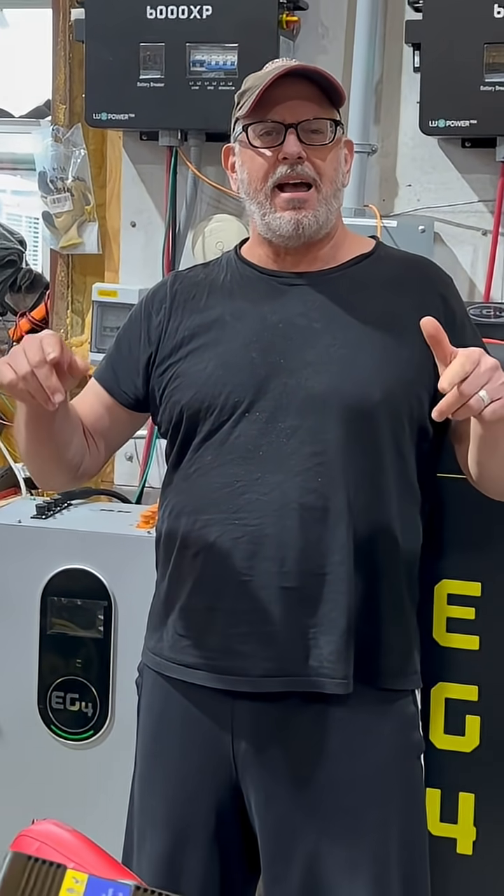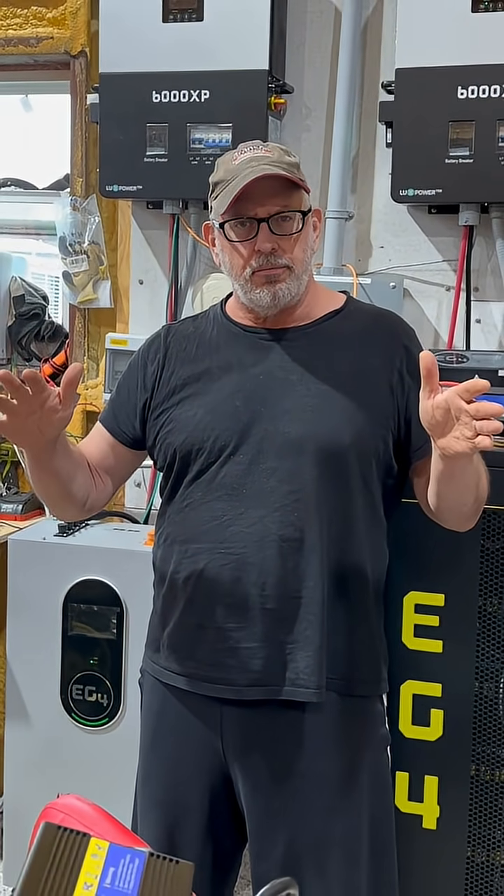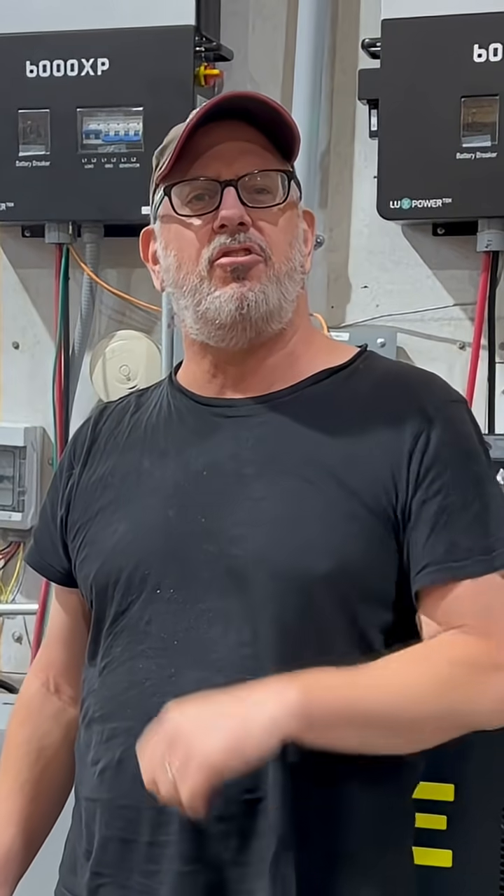Hey, do you want to learn how to save $5,000 using DIY solar? Go to Two Steps Law, subscribe, and I'll teach you how.